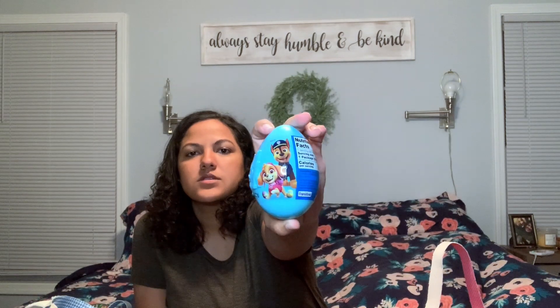Then I got him another egg — a Paw Patrol one, also from Dollar Tree — which has candy inside. And then another egg that comes with lollipop rings — ring pops — with one, two, three inside, also from Dollar Tree.